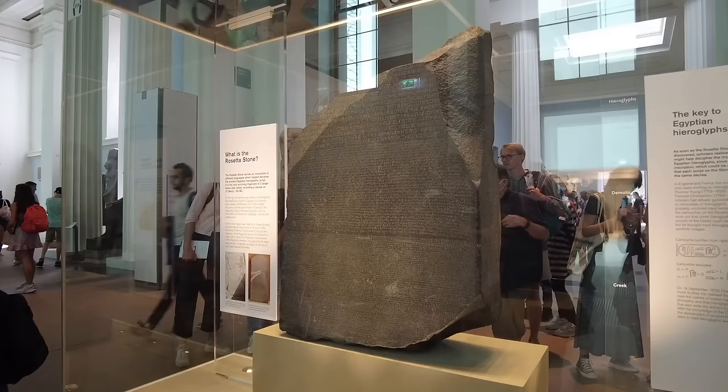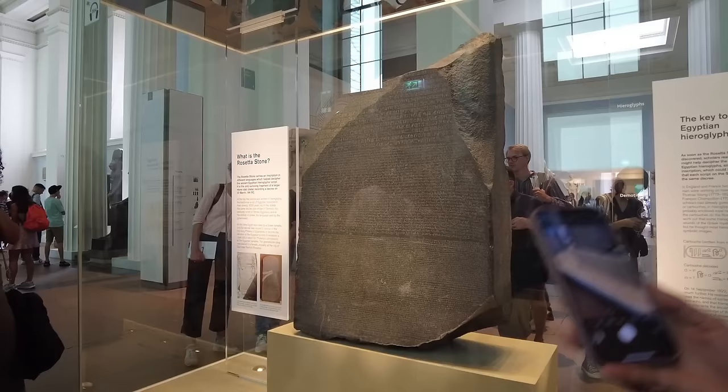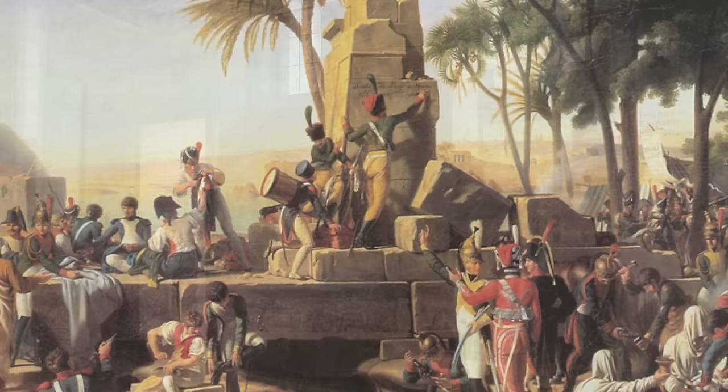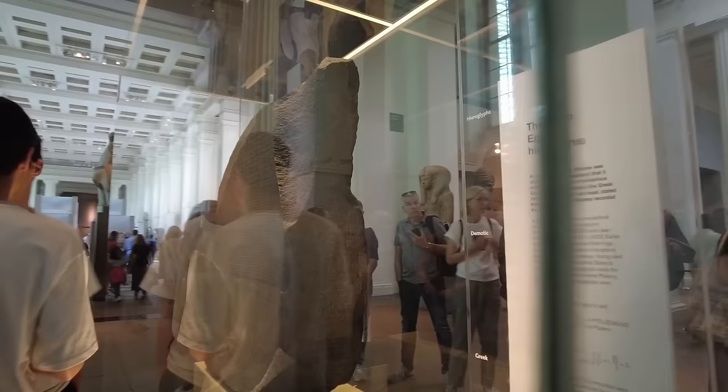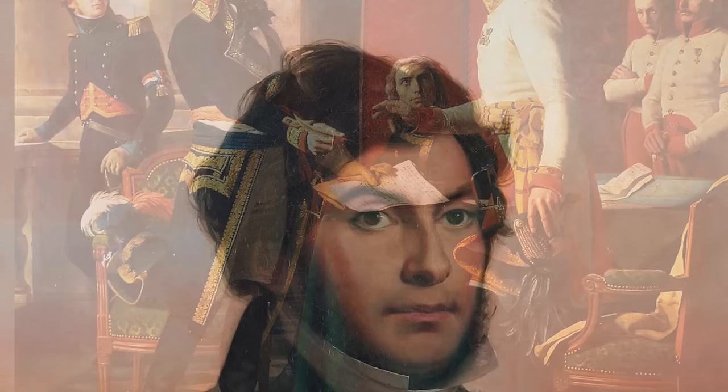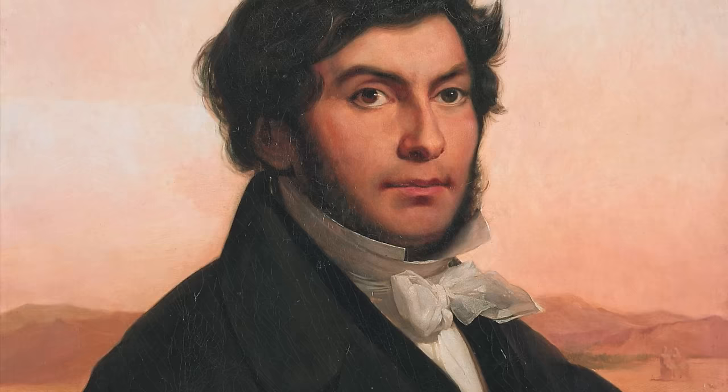But why are we all so fascinated by this broken slab of stone? In 1799, some of Napoleon's men discovered that this slab was being used to hold up a wall of a fort in the village of El Rashid — known to the French as Rosetta. The soldiers were shocked to see three languages on the tablet, all seeming to say the same thing. Though it was discovered by the French, they never had a chance to decipher it. The British acquired the stone in the Treaty of Alexandria and whisked it away to London.